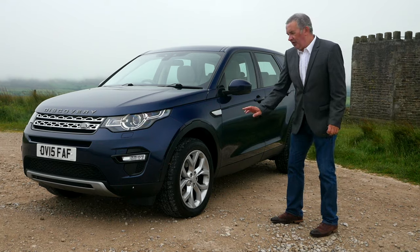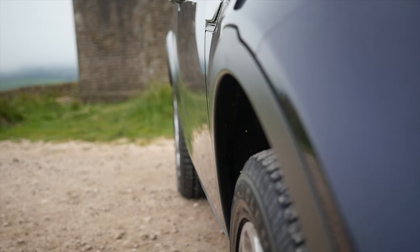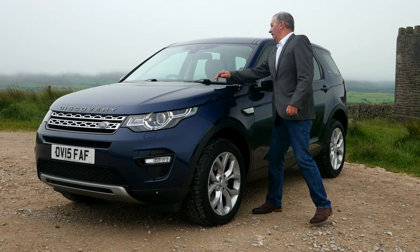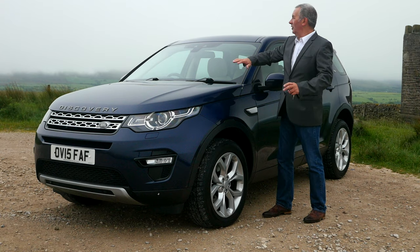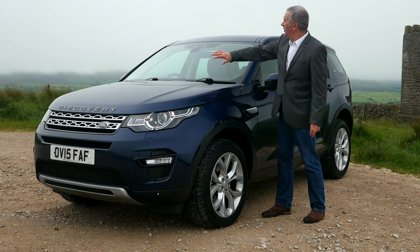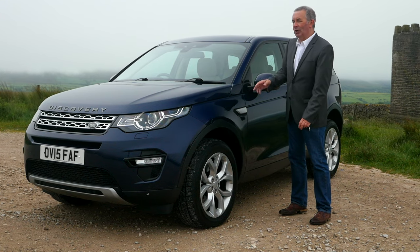Five split-spoke alloys with Goodyear Wrangler tyres all round, and wheel arch protectors. As I've mentioned before in other videos, there's a pedestrian airbag — a curtain that shoots out in case you hit a pedestrian, to stop them coming through the windscreen and getting hurt.